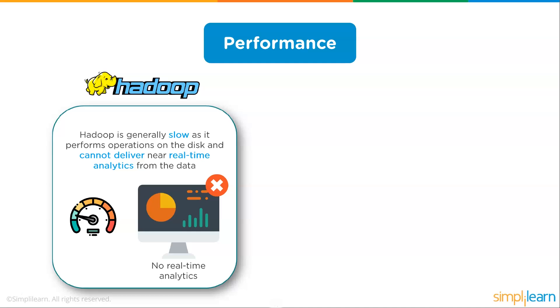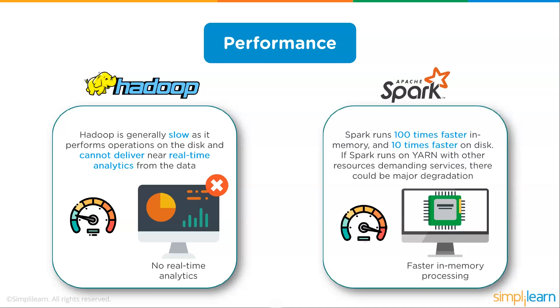Looking at performance, Hadoop is generally slow as it performs operations on the disk and cannot deliver near real-time analytics from the data. You can't have somebody on their web page push a button and have real-time analytics come back from Hadoop. Spark runs 100 times faster in memory and 10 times faster on disk. However, if Spark runs on YARN with other resource-demanding services, there could be a major degradation, and that YARN setup is important to know because Hadoop uses YARN also.